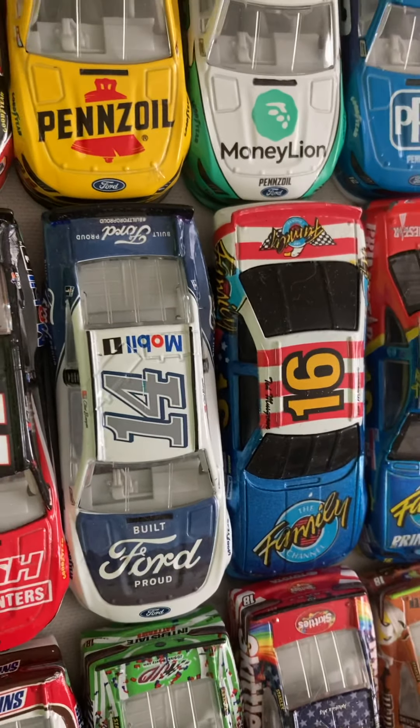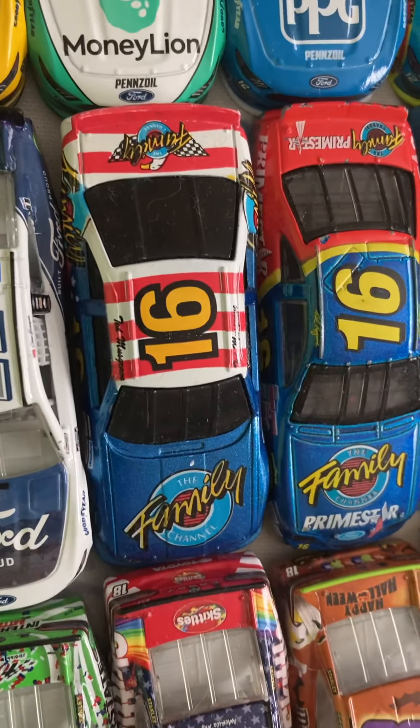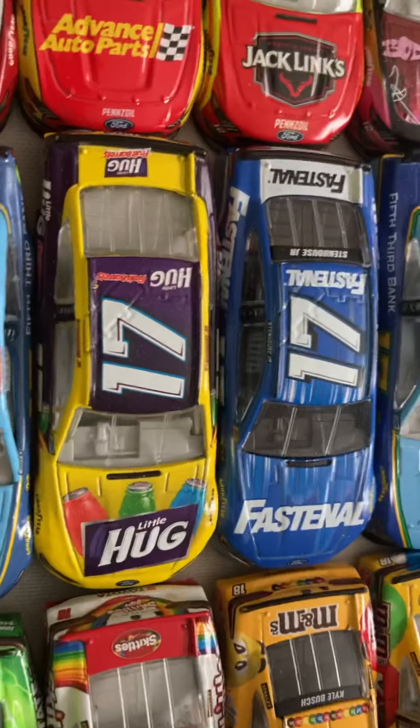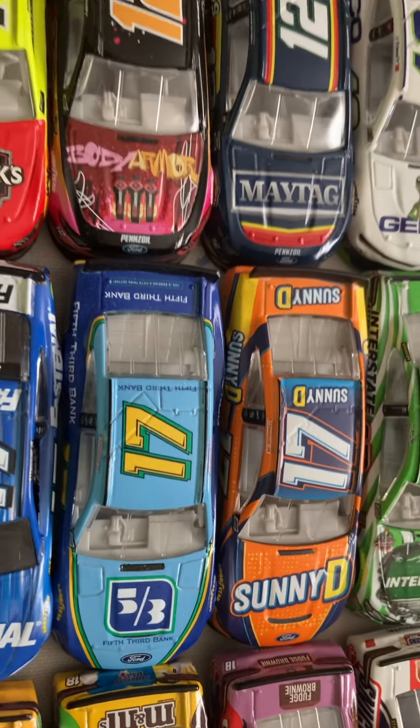The only two number 16s I have are both Ted Musgrave's Family Channel cars. On to number 17: 2017 Ricky Stenhouse Jr. 70th. 2018 Fifth Third Bank, Little Hugs Barrels, Fastenal. Then two 2019s: Fifth Third Bank and the new 70.